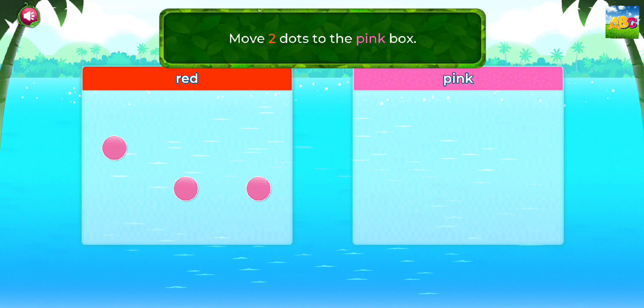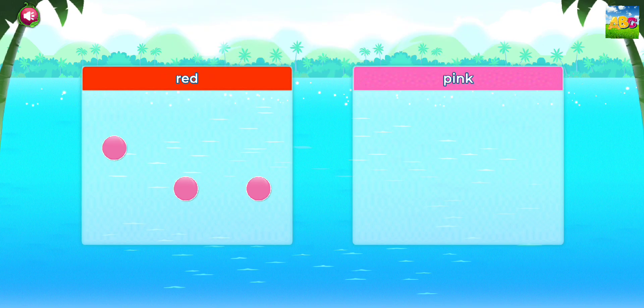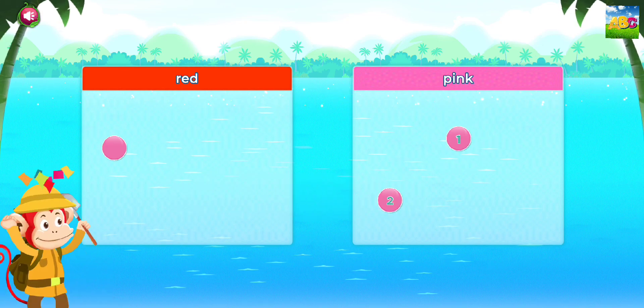Move 2 dots to the pink box. Good thinking!